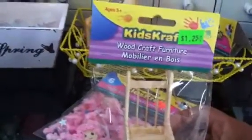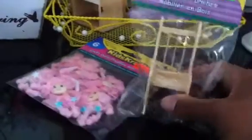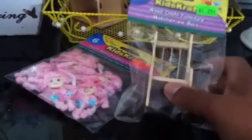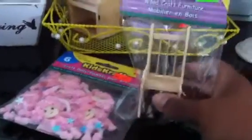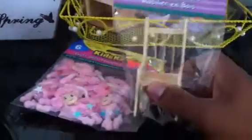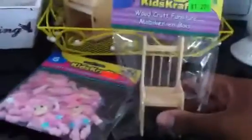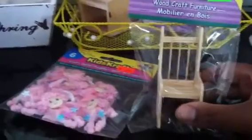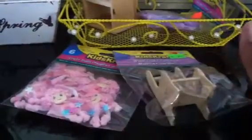I also picked up some little wood craft furniture they had there. I want to alter it — maybe paint it, add some trim and flowers, and put one of the dolls inside. I think that would be so cute. Then I could put it on my desk or maybe give it to my daughter. We'll see!